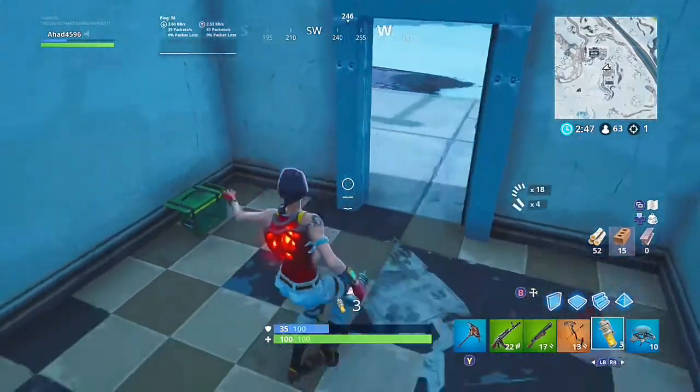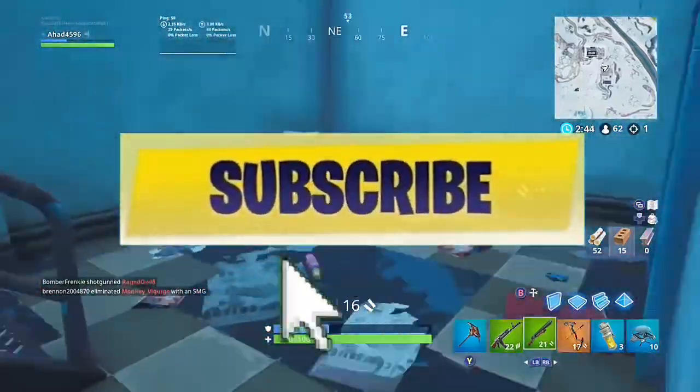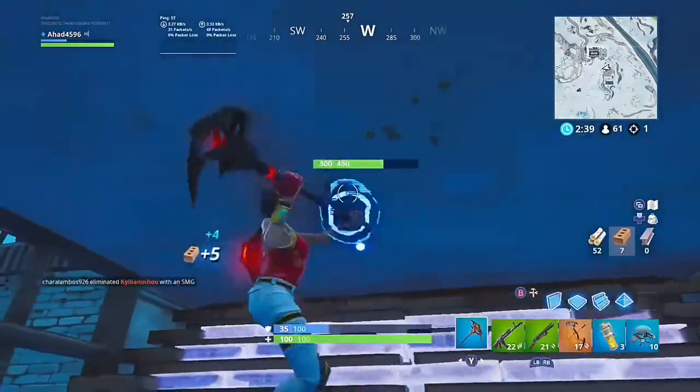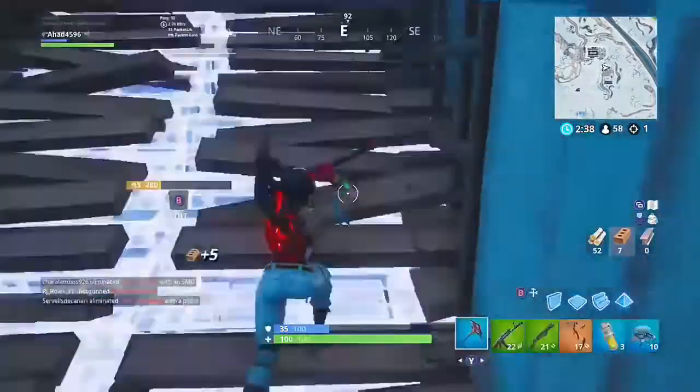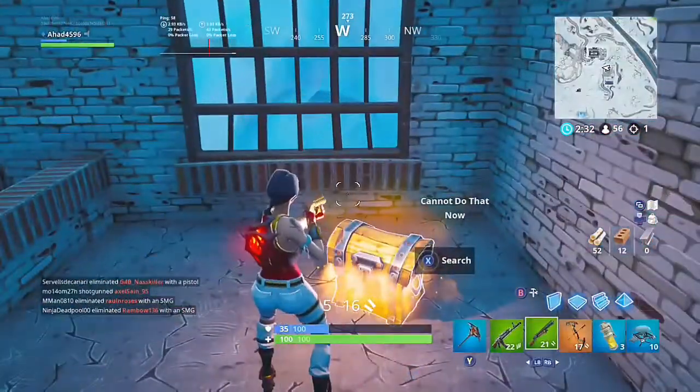Yeah, so I hope you enjoyed. If you do, please subscribe and like. I always say turn on the post notification bell so you're always up to date with the most recent and latest content. Make sure to enjoy it — peace out.